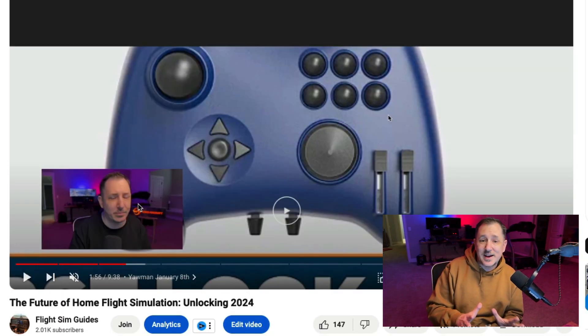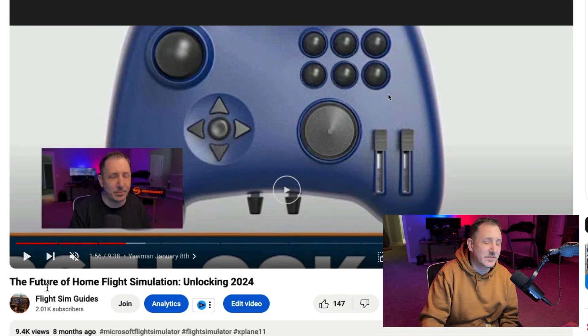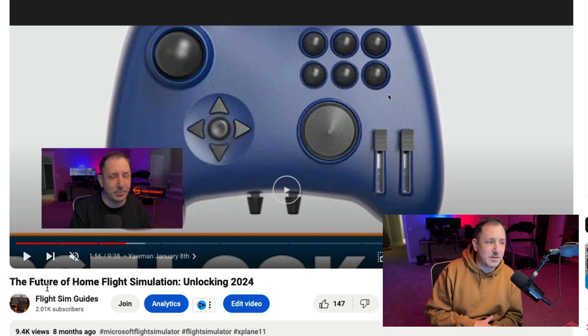The next video: 'The Future of Home Flight Simulation.' You guys want to know what's coming — what does the future of flight simulation look like? This is one of my longer-range videos, doing pretty decent at 9,400 views. It came out around Christmas 2023 on purpose — an end-of-year look at what's coming in 2024, with some thoughts on what I thought was going to happen.